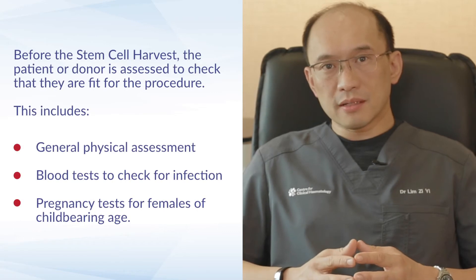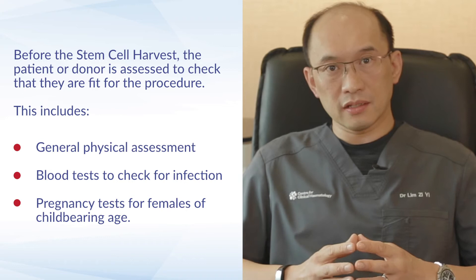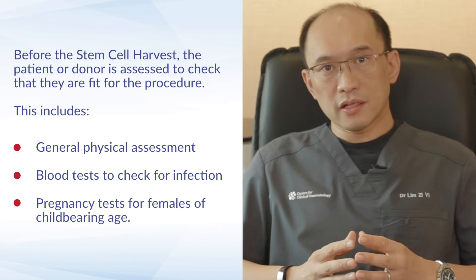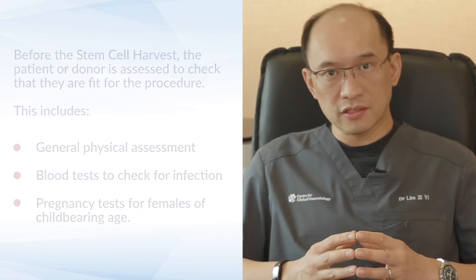Before a patient undergoes a stem cell collection, the first phase is that the patient is assessed and made sure that they are fit for donation. This includes a general physical assessment as well as certain blood tests to make sure that they do not have any active infections.